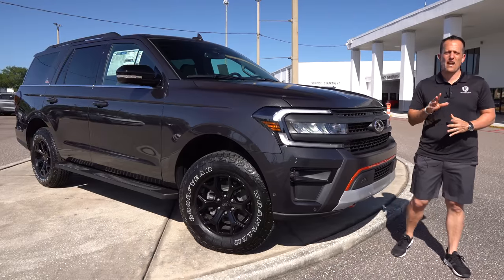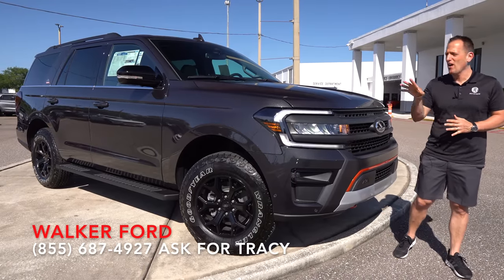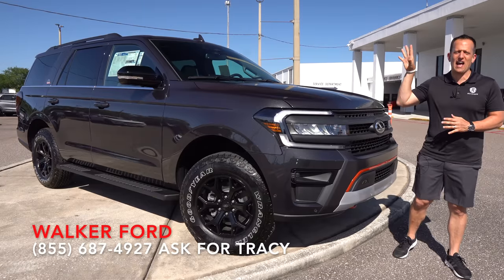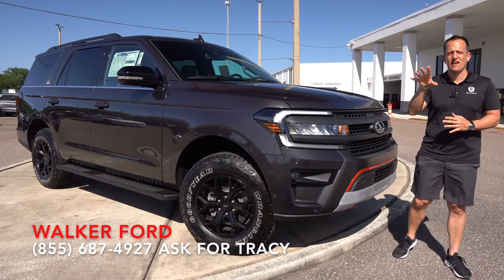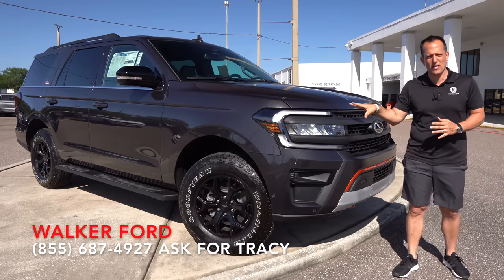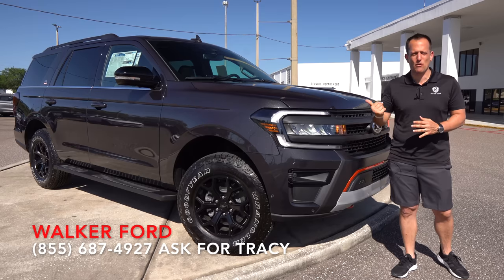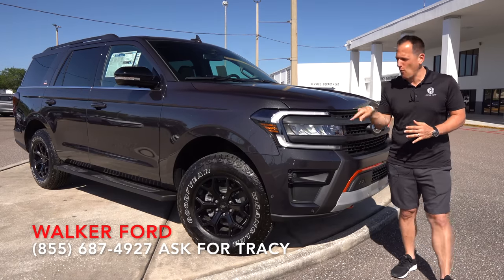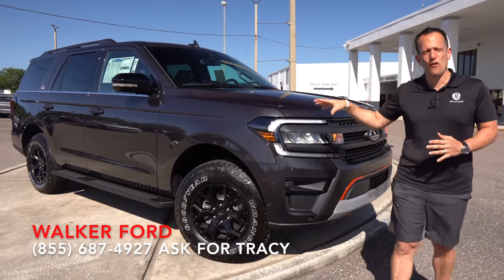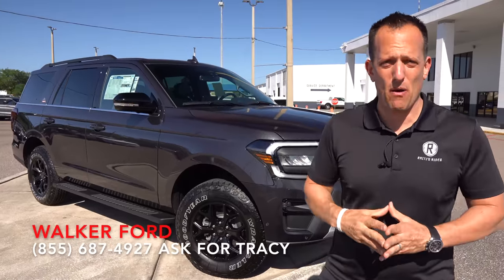Hey guys, what's up? It's Joe Rady from Rady's Rise. We're back here at Walker Ford in sunny Clearwater, Florida. And guess what? We have that full-size off-road beast from Ford that you've been waiting for. This is a 2022 new Ford Expedition, and this one is that Timberline trim. But before we get into this off-road intensified Expedition, let's talk about what's going on here.